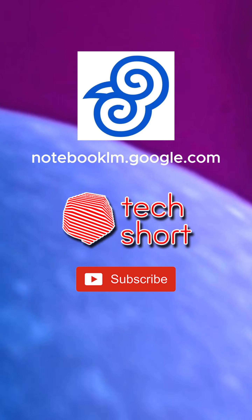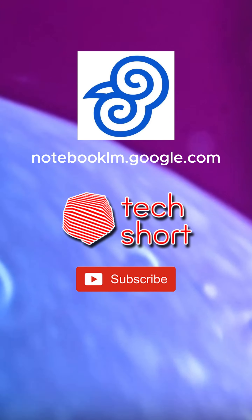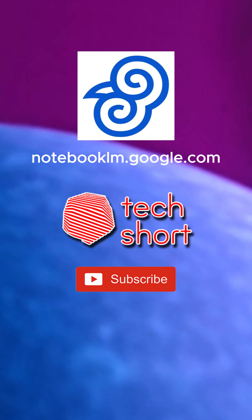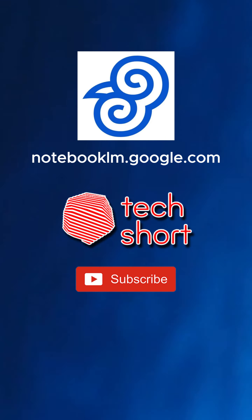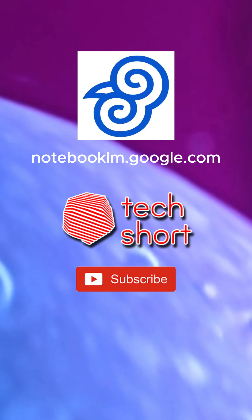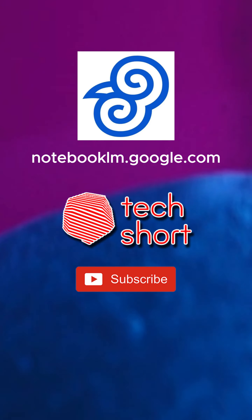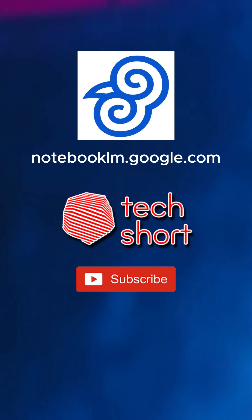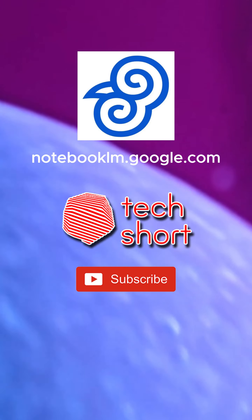But how is it different from just copying and pasting text into ChatGPT? With Notebook LM, you're not just getting generic responses based on the entire internet. It's trained specifically on your uploaded documents — up to 50 files or a massive 500,000 words. This means the insights and summaries it provides are laser focused on your specific research, making it way more powerful than just a general purpose AI.